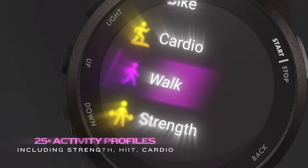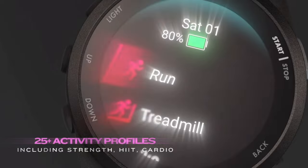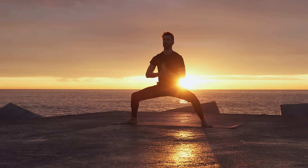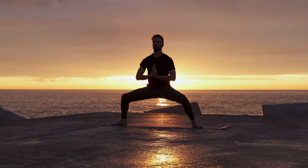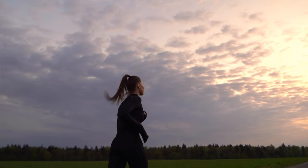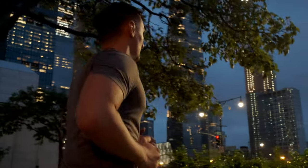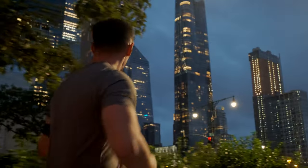Beyond running, the Forerunner 165 supports a variety of sport profiles — from swimming, where it tracks your strokes and laps, to cycling, measuring your speed and distance. There's even yoga tracking, monitoring your breath and movements. These profiles help athletes across disciplines to track their specific workout metrics, enabling personalised feedback and progress tracking.